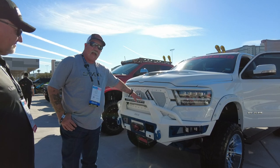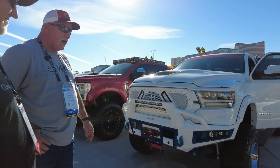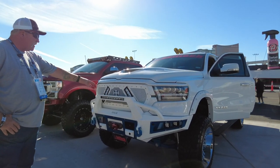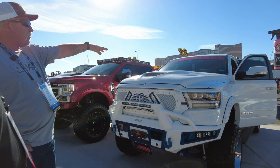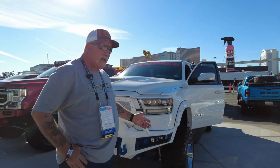We went with Bodyguard's A2L bumper with the winch mount. We have a Warn 12,000-pound winch with synthetic rope and a Factor 55 Ultra Hook. We've got Rigid lights in the bumper, Vision lights in the grille — that's a Royalty Core grille — and we went with the TRX hood on top.